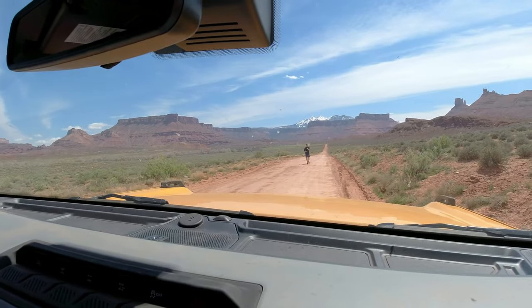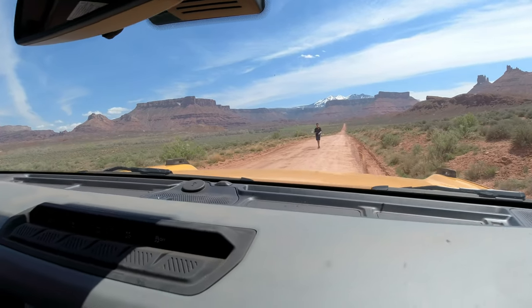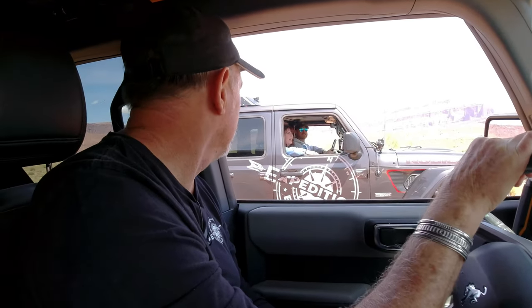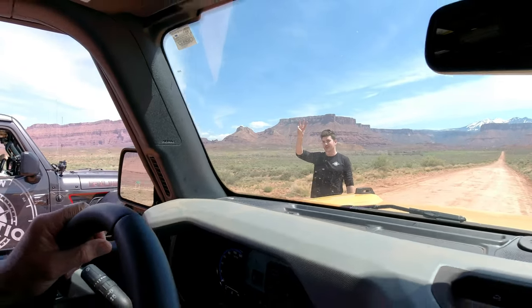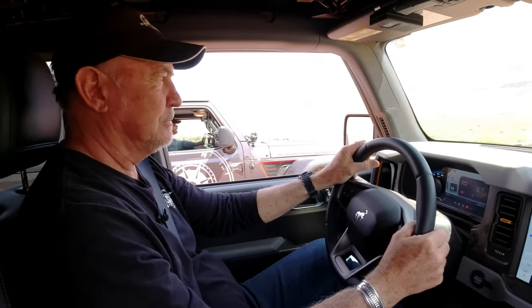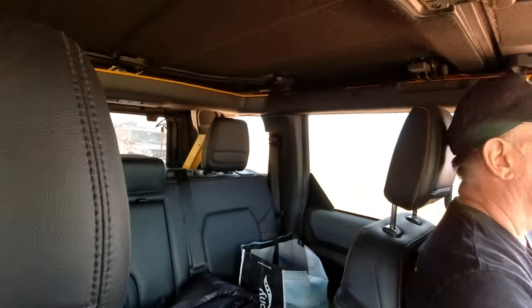We're going to use a starting signal — drop the hand and we go, shutting down at 60 miles an hour unless one is clearly pulling away. There we go — much better start for me and the Bronco. And here you can see the 60-horsepower, 120 foot-pounds of torque advantage the Bronco has over my two-liter JL.